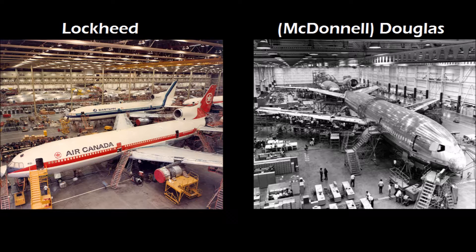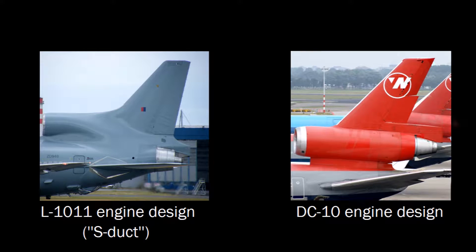Lockheed and McDonnell Douglas were in fierce competition to get their trijets on the market. One of the big differences between the planes was the design of the tail engine. McDonnell Douglas simply put the tail engine above the fuselage to make construction simple and less expensive, while Lockheed used an engine design called an S-duct, in which the engine's exhaust pipe goes through the back of the fuselage, unlike the DC-10, in which the exhaust gases exit the engine the same way as the wing engines.